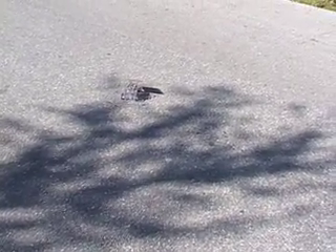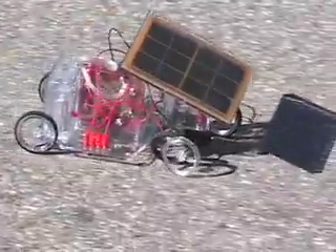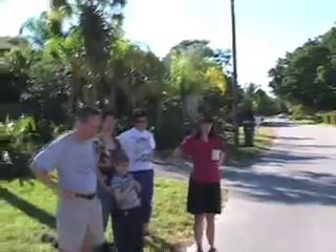What did we lose? Front rubber — front tire. Even without a tire it keeps going. It is speeding up facing the sun.